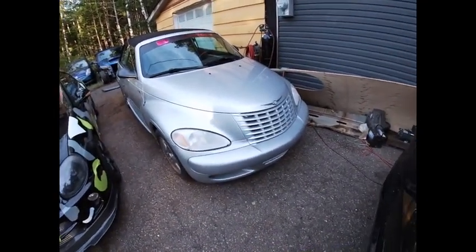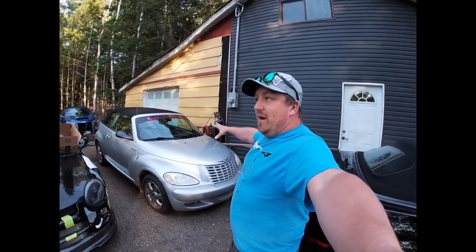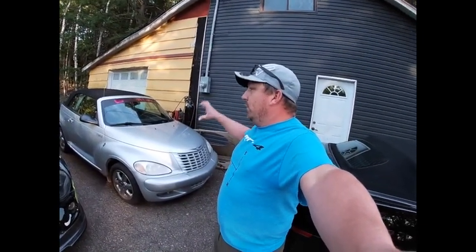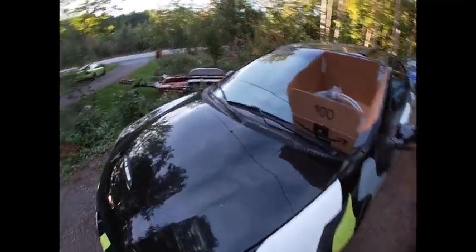All jokes aside, this is a 2005 PT Cruiser turbo convertible, and that will be on the channel with some mods. This is my park shelf — well, not really.